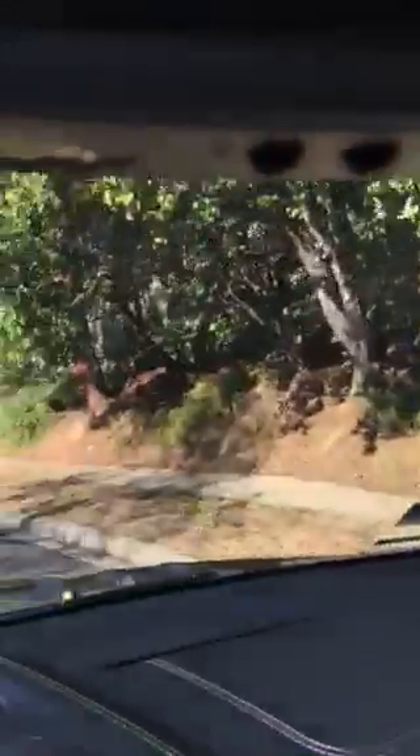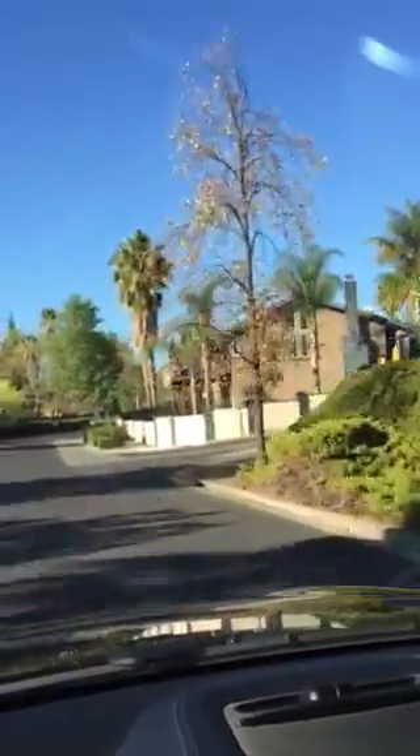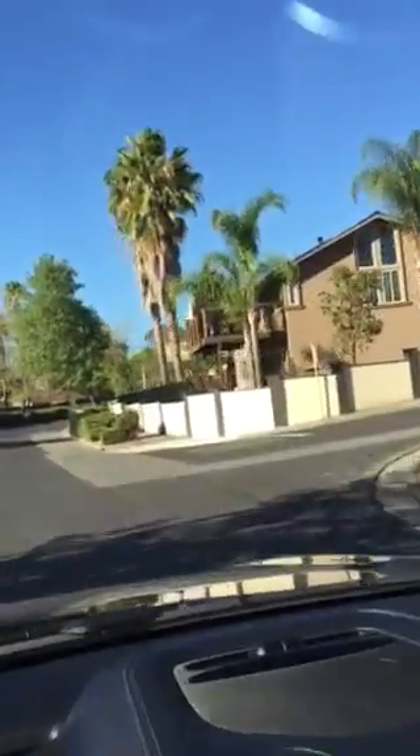Nice cars. Nice deck. That's a great house. Pretty big houses over here.